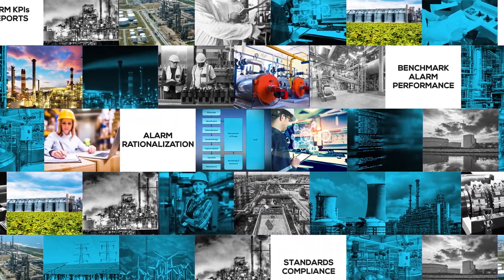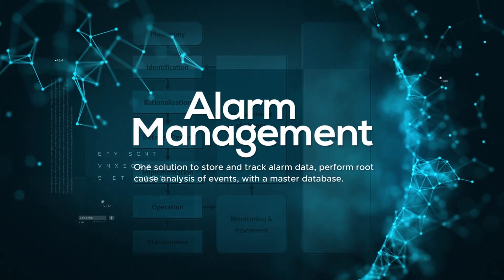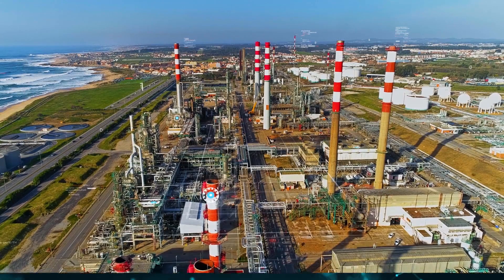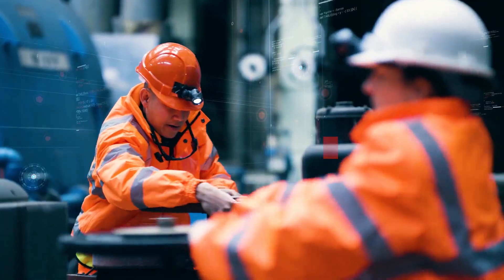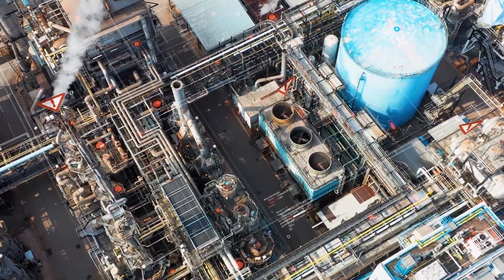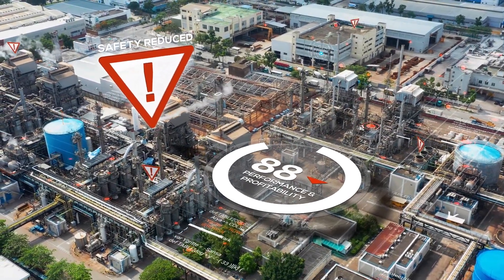Welcome to Yokogawa's Alarm Management Solution, part of the ExaQuantum suite of performance enhancing applications. Industries depend on proper handling of process alarms to ensure the smooth running of their operations. However, if alarms are poorly managed, they can compromise plant safety and negatively impact performance and profitability.